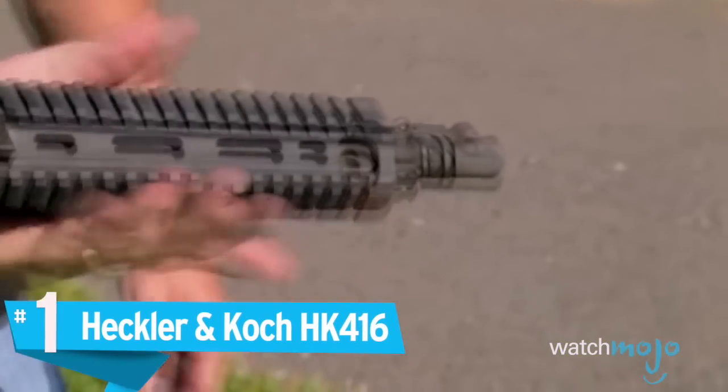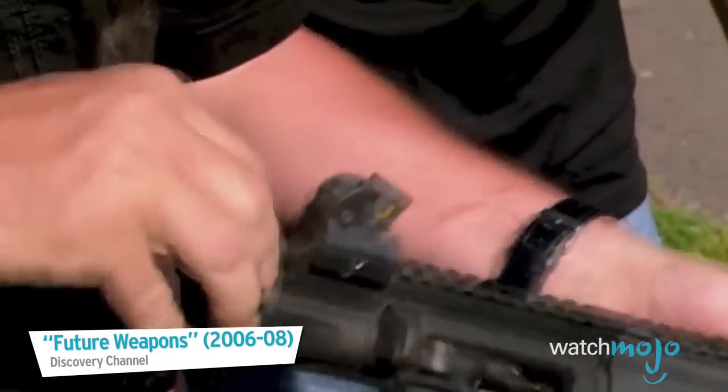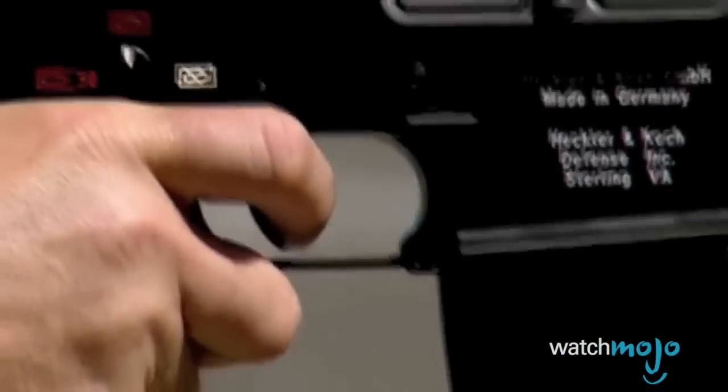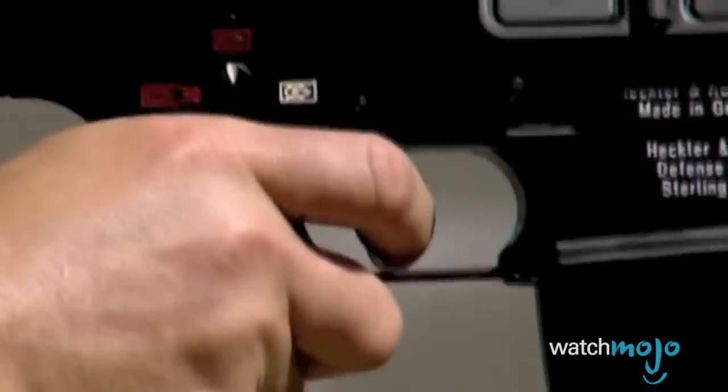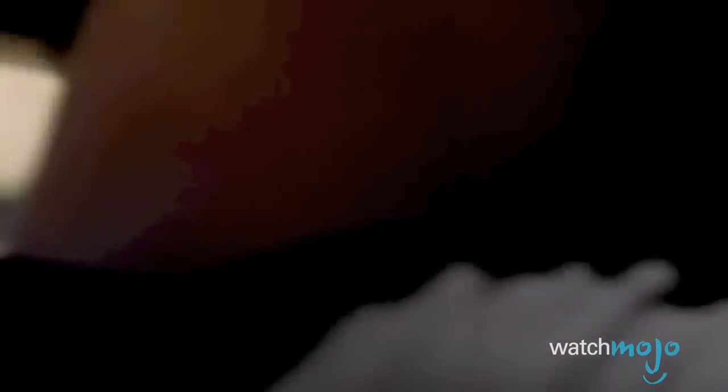Number 1: The Heckler & Koch HK416. AR-15s have a lot going for them in the zombie apocalypse: relatively low recoil, good range, good accuracy, common bullets, and they take standard NATO magazines. Plus, their commonality goes a long way. But that pesky direct gas impingement system doesn't do its reliability any favors, which could cost you your life if you're surrounded by walkers.